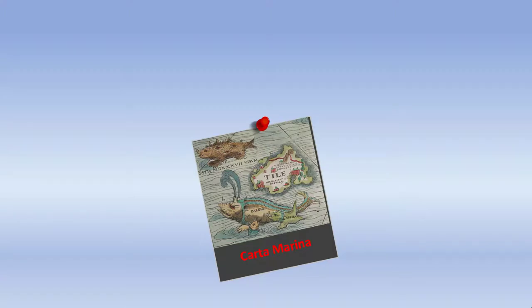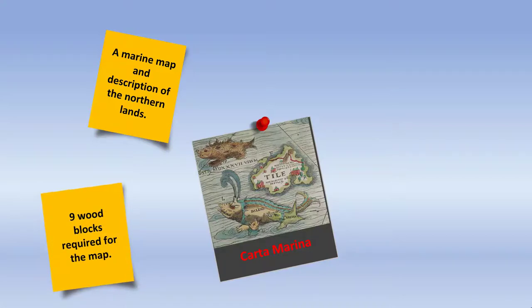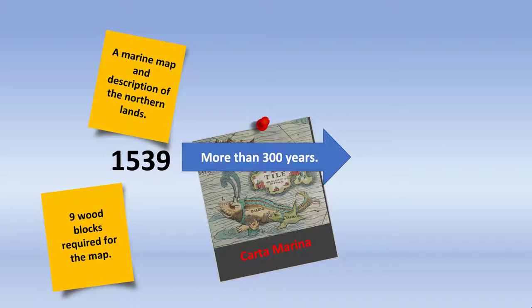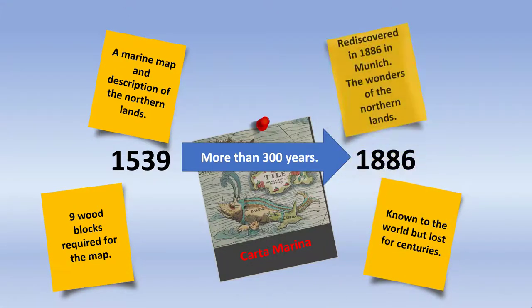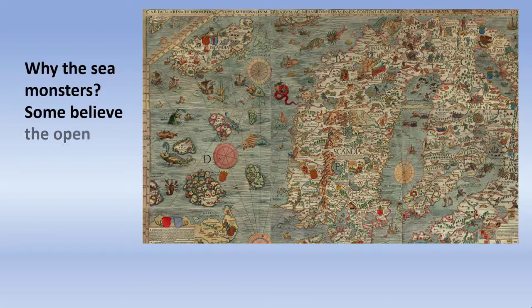He called it the Carta Marina — a map of the marine waters and the Scandinavian lands. It took nine wood blocks, printed three, three, and three in rows to make the map. In 1539, the map was printed, some copies were made, and then soon afterward the map disappeared. There were no copies; it was lost for more than 300 years. And then in 1886, a copy was found in a museum in Munich, and the map was available once more to the world.